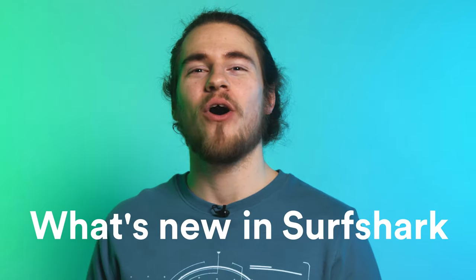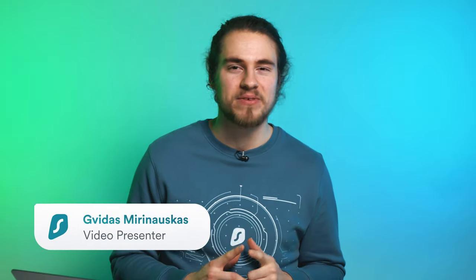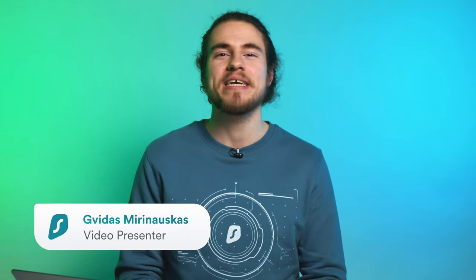Welcome to the January episode of What's New in Surfshark. Let me show you all the new features that we cooked up in December. But since it is the first episode of 2022, let's also recap the whole year. You will not believe how Surfshark has changed in 2021.